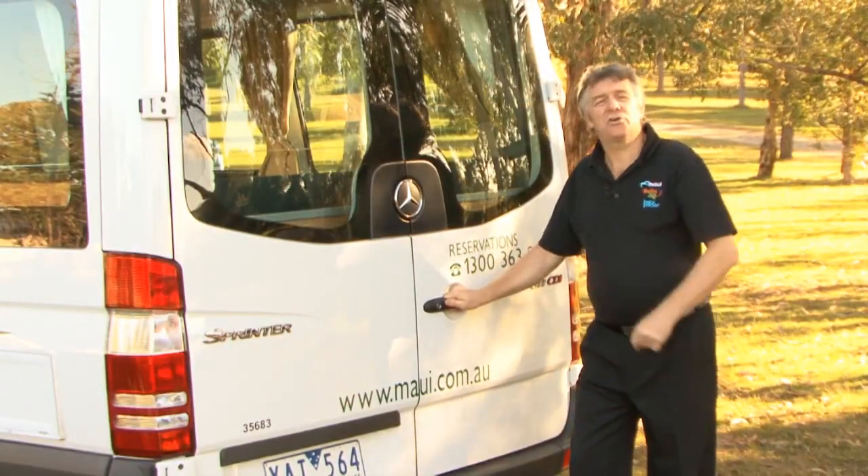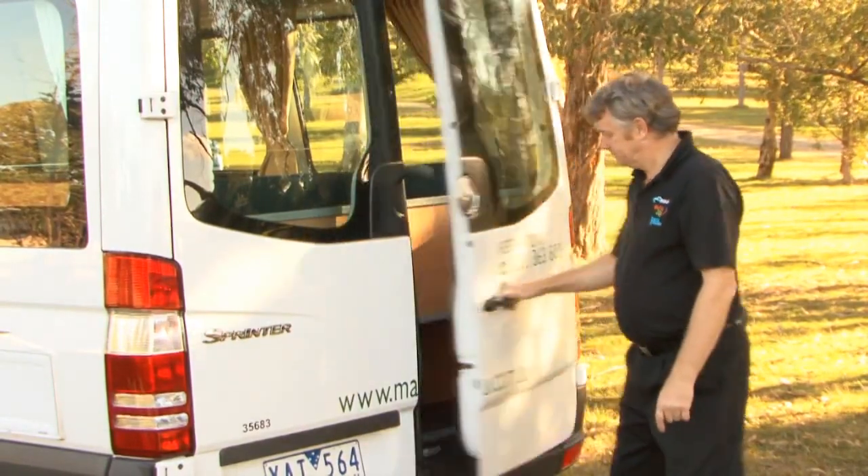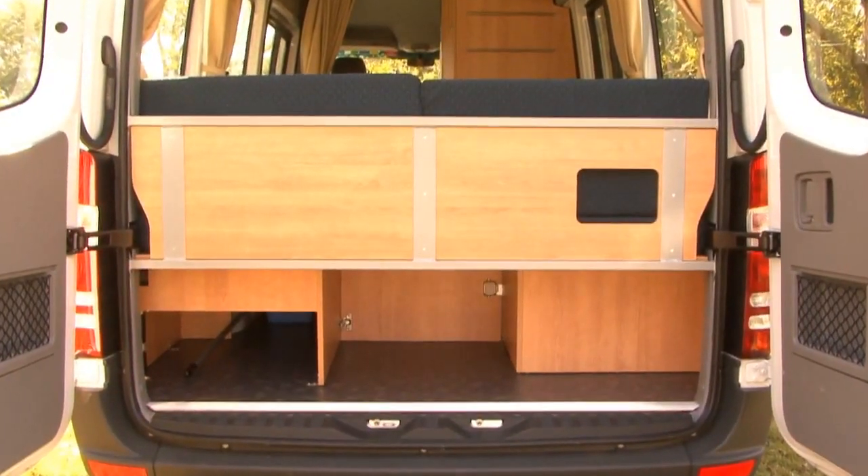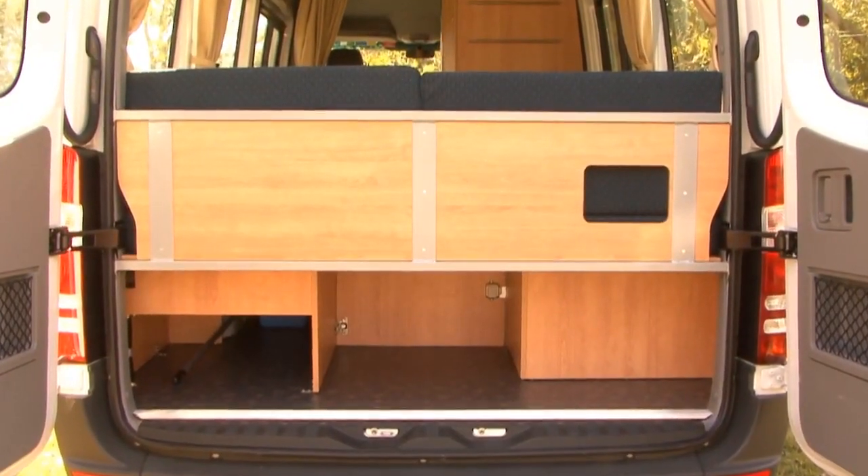Open the rear doors and we'll show you what's in the back. There's plenty of space to put your things and you can even fit snow skis and fishing rods.